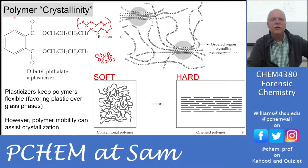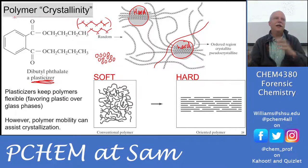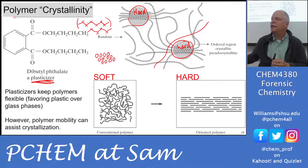Those hard crystalline regions can cause polymers to become brittle and break. To oppose crystallinity, plasticizers are added to keep polymers flexible, favoring the plastic phase over the glass phase — recall we froze a tube into a glassy state and it shattered. However, excess plasticizer can increase polymer chain mobility and actually assist crystallization. An oriented, lined-up polymer chain is a hard substance; a twisted, tangled chain stays soft.